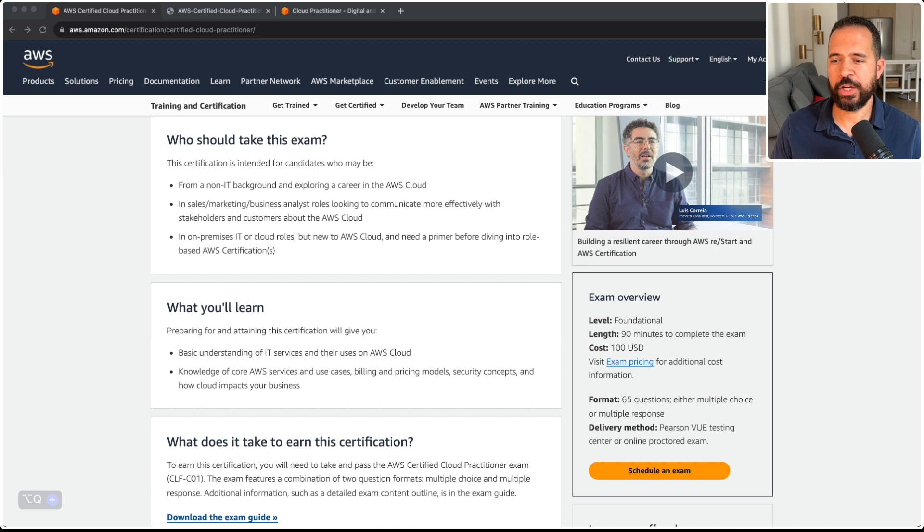So what will you learn? You're going to gain a basic understanding of IT services and their uses on AWS cloud. It also focuses on knowledge of core AWS services and use cases, such as billing and pricing models, security concepts, and how the cloud impacts businesses. The level of the exam is foundational. The length of the exam is 90 minutes and the current cost of the exam is $100 US. The format of this exam is 65 questions, and they're going to be either multiple choice or multiple response.